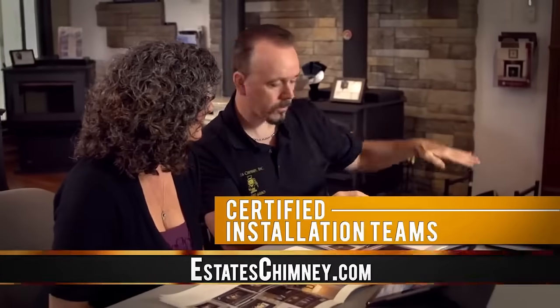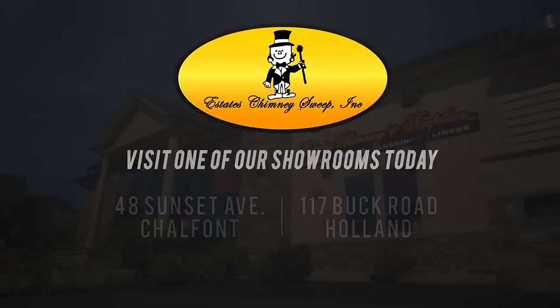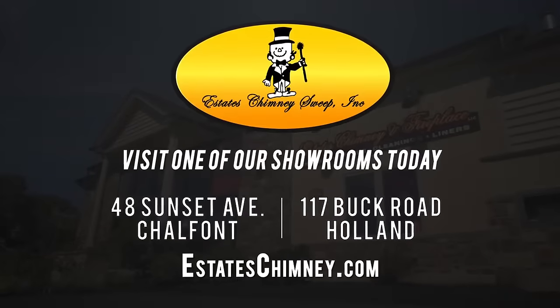Our certified installation teams will make sure it's done right. Visit Estate Chimney Suite today with showrooms in Chalfont and Holland.